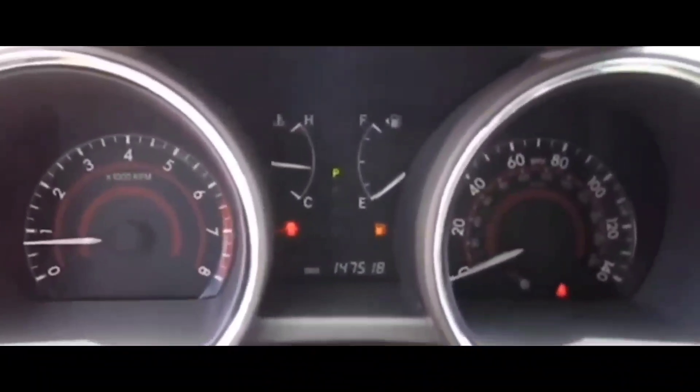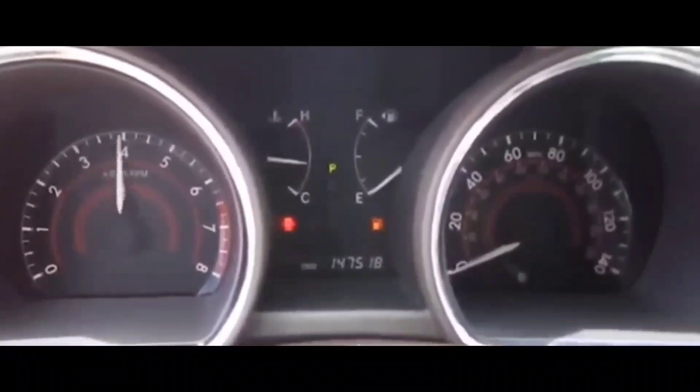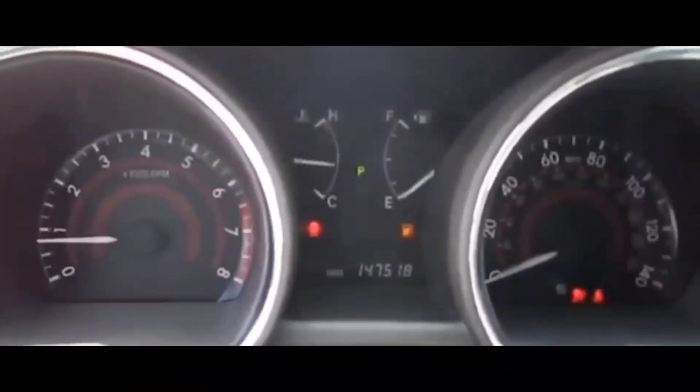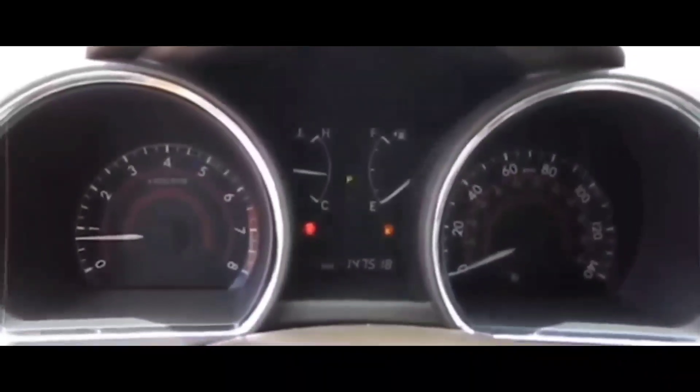Let's talk about the symptoms. You guys could have low or no turbo boost — the engine might not be able to generate sufficient power. You could have reduced power and experience sluggishness, especially during acceleration.